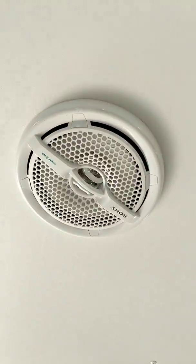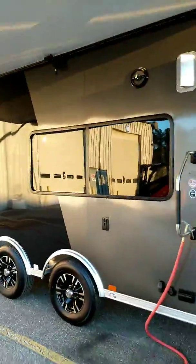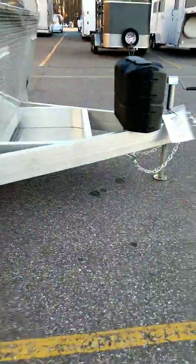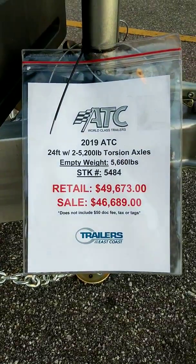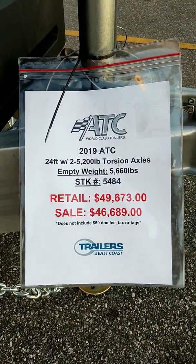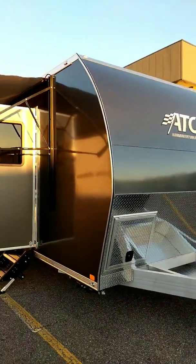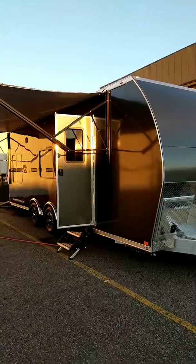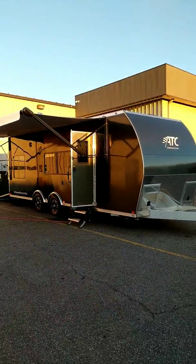Even the speakers in this thing are Sony Marine. This one retails for $49,673 and our online price is $46,689. Call Justin at 336-909-4092 or email jboger at trailerseast.com for the YouTube price.